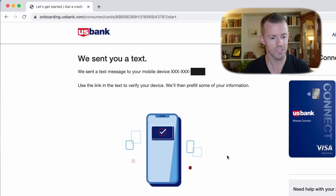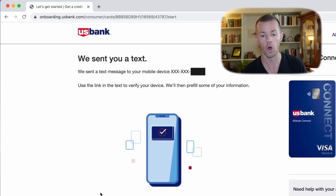So they sent a text to the mobile device I provided. Use the link in the text to verify your device and they'll pre-fill some of your information. I can see a new message down here in my dock. Let me open that up and click it to go to the next step. Now it says, 'Hi Jeffrey, let's get started. We've pre-filled your information. You'll have a chance to review it before you submit your application.'